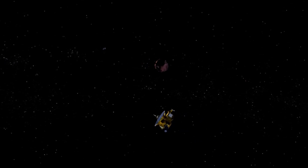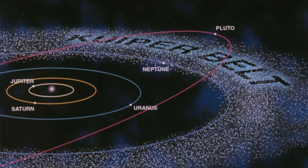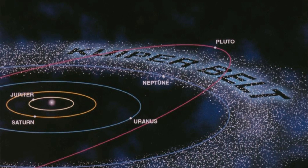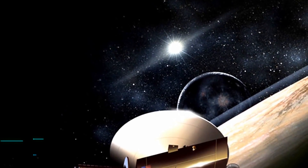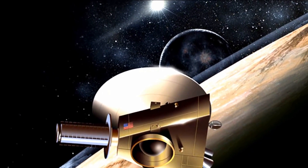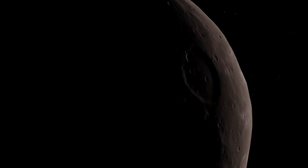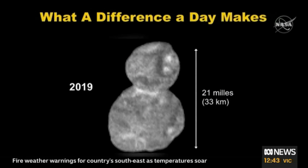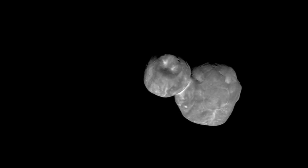After exploring Pluto, the New Horizons team tried to see what's beyond it. So they used the Hubble Space Telescope to explore the Kuiper Belt. Using observations made with Hubble on June 26, 2014, the science team discovered an object that New Horizons could reach with its available fuel. The object was nicknamed Ultima Thule, which means 'beyond the known world.'